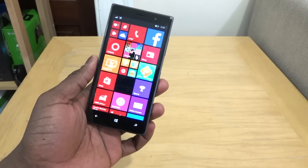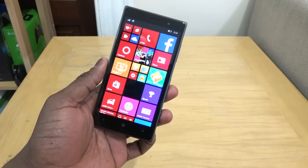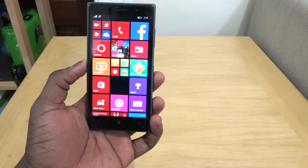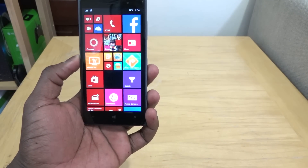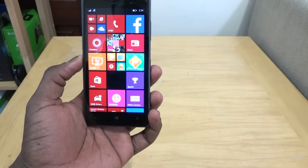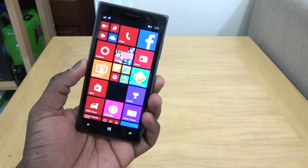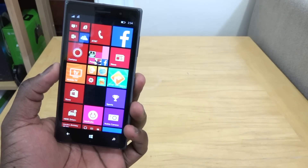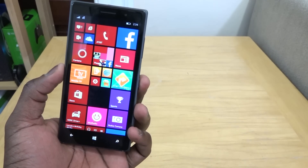The Windows 10 Technical Preview for phones is available right now. Here are the devices you can use to update: the Lumia 630, 638, 730, and 830. This is a Lumia 830 AT&T edition. Currently it's not available for the 930, 1520, or 1020 — so no high-end phones, just low to mid-level devices.